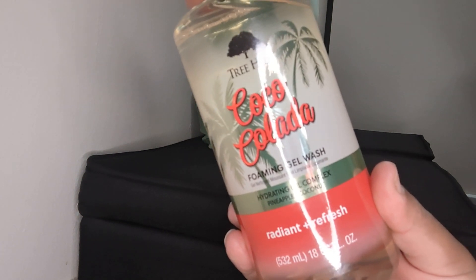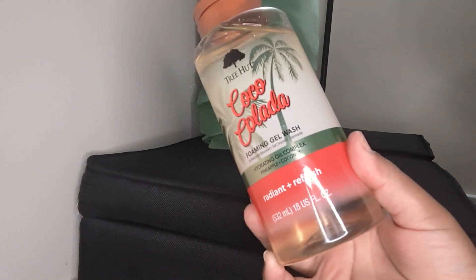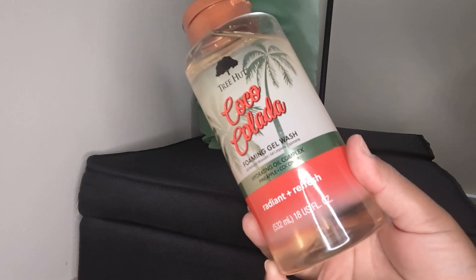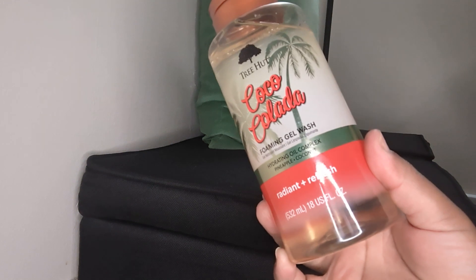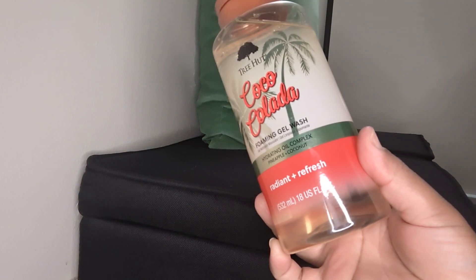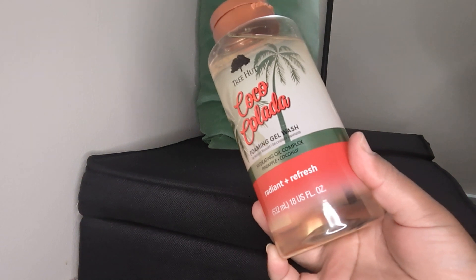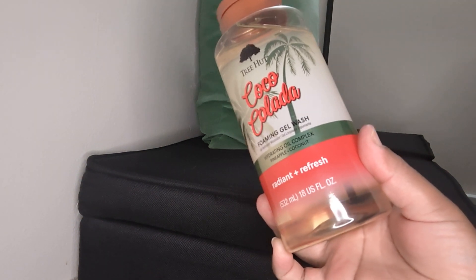You can get some at Target for $7.99 for TreeHud products. If you go to Ulta, where some of the stuff is exclusively available, you're going to pay $10.49. You all know Ulta is fancy — a little high-class bougie. So you're going to pay a little bit more of an upcharge, but if you have points, gift cards, or whatever, that makes it even better in my opinion.